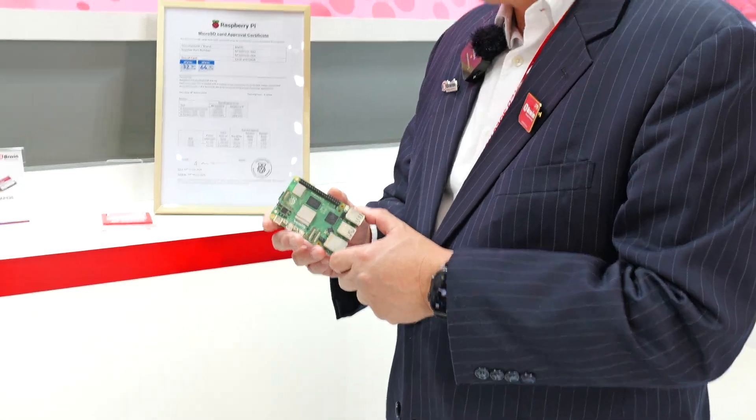We basically have two products that were qualified with them. As Harry just mentioned, the qualification process was really rigorous because the input-output speeds and reliability do matter to Raspberry Pi and the team. The engineering team put a lot of emphasis on the endurance and reliability of the product. We are very proud to present two products here.